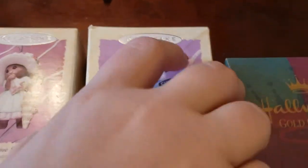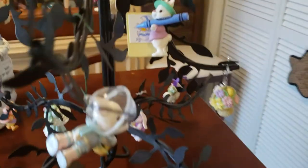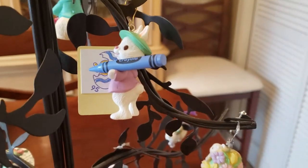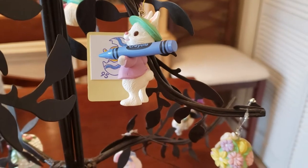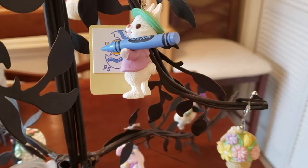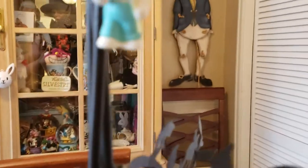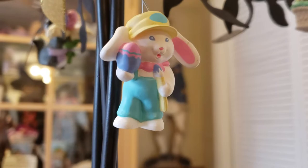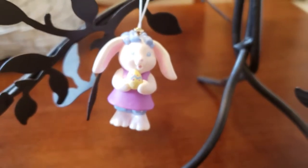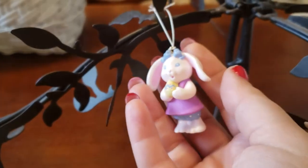The next one is called Picture Perfect — it's one of the Crayola ones. It says: 'Let Jack Frost paint the falling leaves; I much prefer the spring when everything looks new and bright and right for coloring.' I do have one other Crayola one — it's a little white rabbit painting an Easter egg — and I think this other one is Crayola too; she's kind of a pink color.